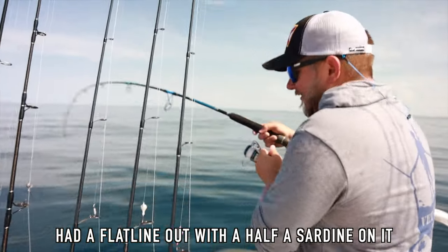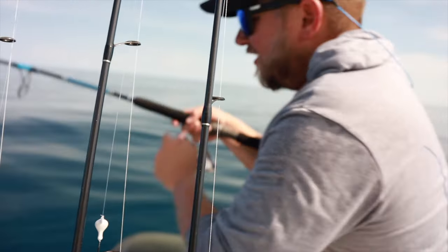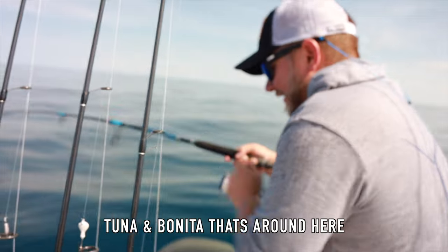So we're looking for red grouper, gag grouper, snapper, ARS — it's still open and those are the main targets for today. Hopefully we can get on some. We'll see how the day goes. Got a flat line out with half a sardine on it because of the tuna and bonita that's around here.